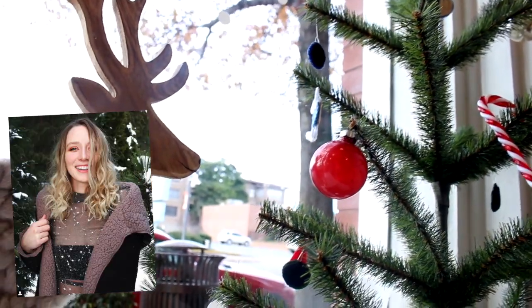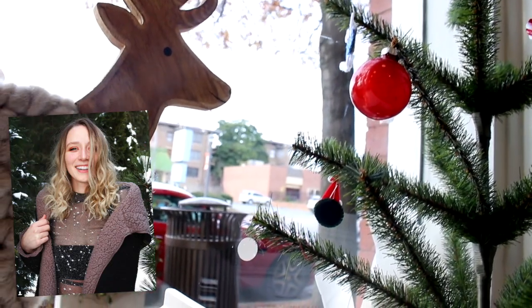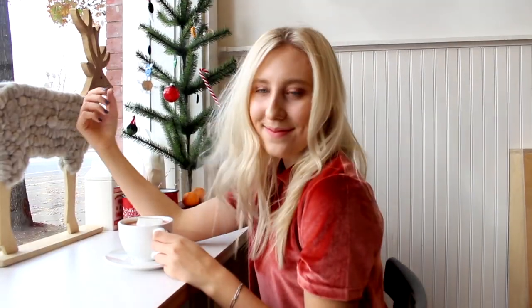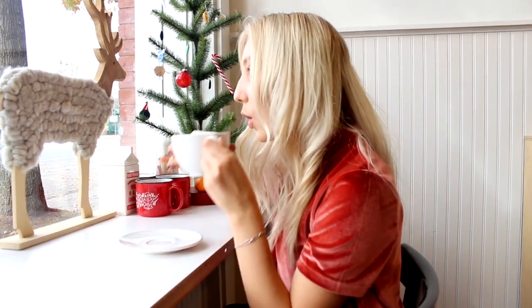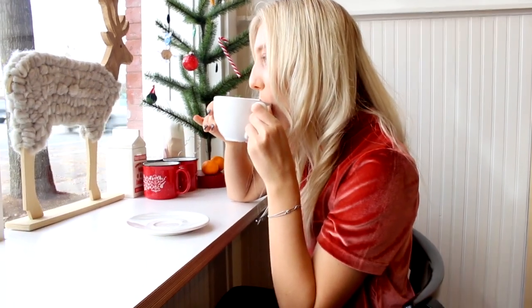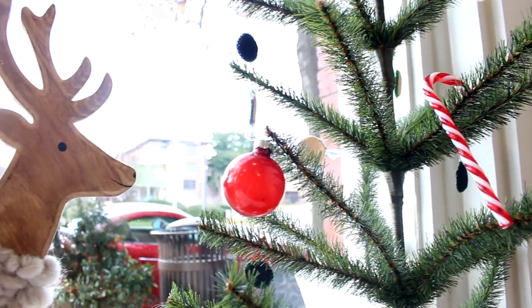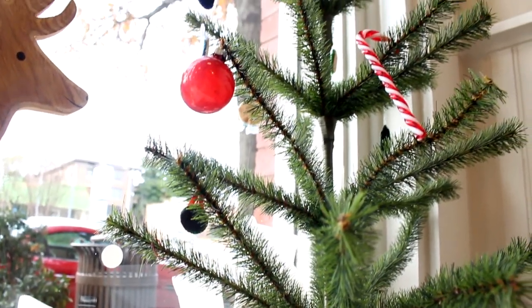Before we get too far into this video, I wanted to mention this is a collab with my friend Berklee and we worked super hard on these videos. She is doing a DIY winter room decor video and I am doing my night routine as you can see, but we had so much fun doing it so make sure to go subscribe to her channel and I'll leave all the links down below.